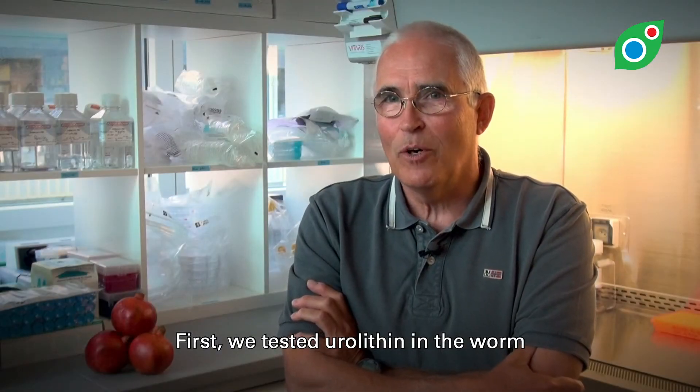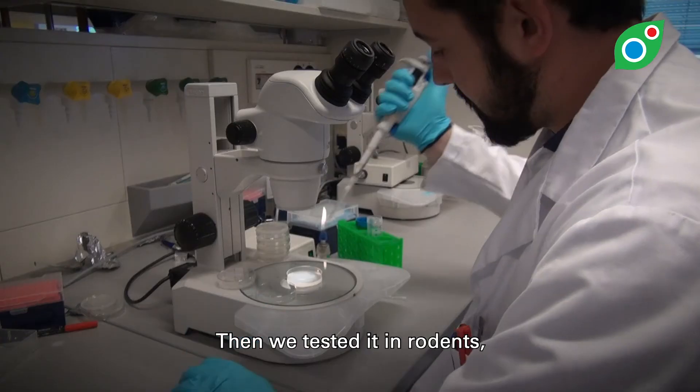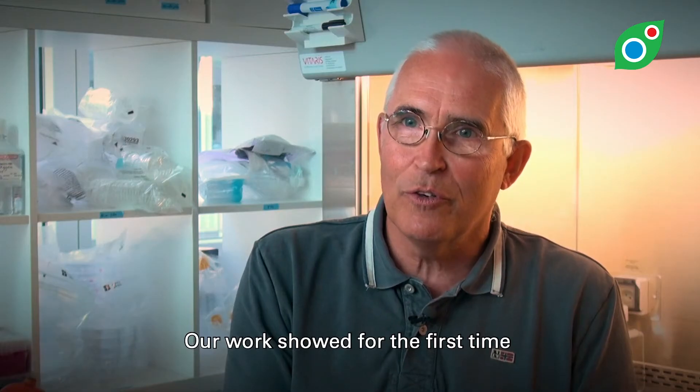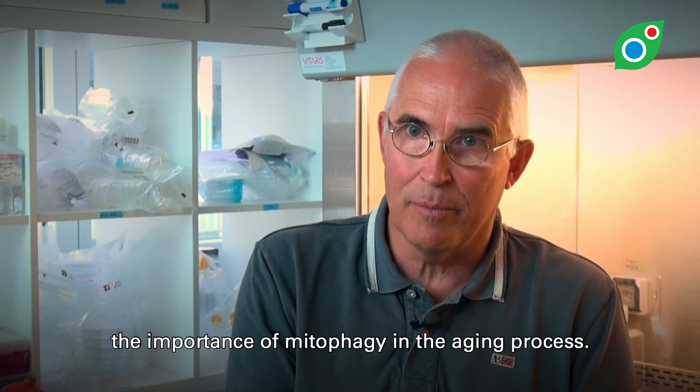First, we tested urolithin A in the worm and showed it extended lifespan by 50%. Then we tested it in rodents, where we showed that it improved endurance by about 40%. Our work showed for the first time the importance of mitophagy in the aging process.